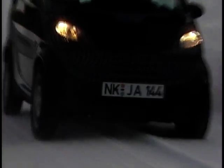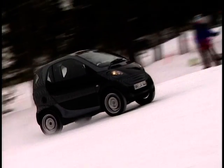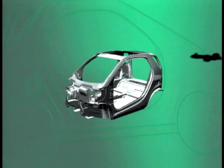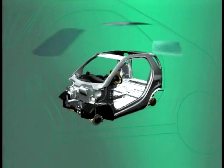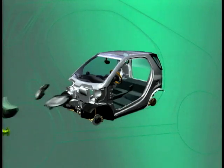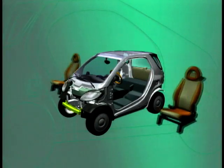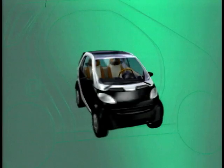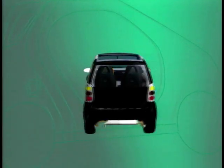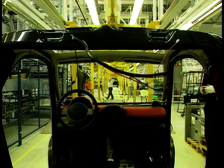Smart is a joint venture between the Swiss SMH company and the Daimler-Benz Group. The Smart Car's production process is also opening a new chapter in the history of the automotive industry. The production of the Smart dispenses completely with the conventional suppliers of component parts. Instead, the major systems partners have already been integrated in the development of the product and the preparations for production. They manufacture entire functional modules on the spot and deliver them direct to the production line.